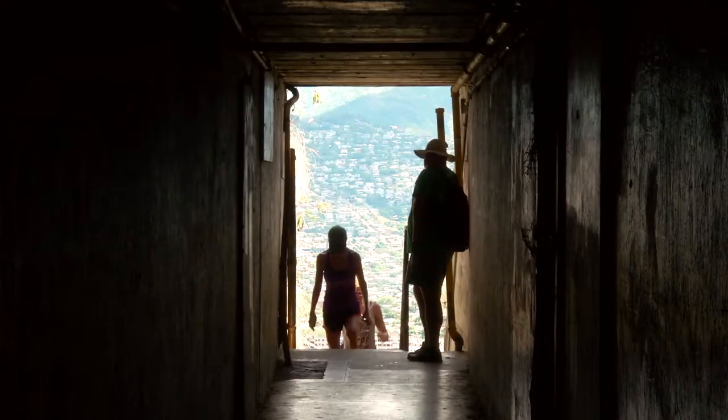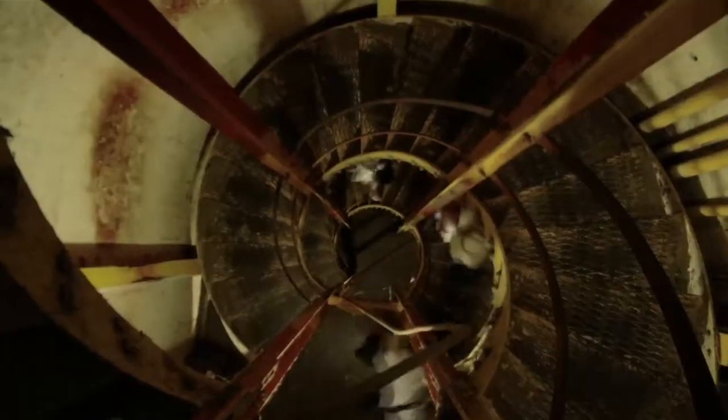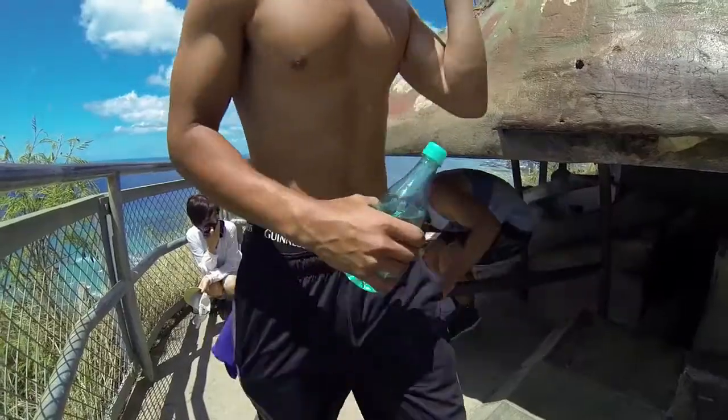At the top of these stairs is the lighted spiral staircase, which leads to the interior of the bunker and out to the crater rim trail.